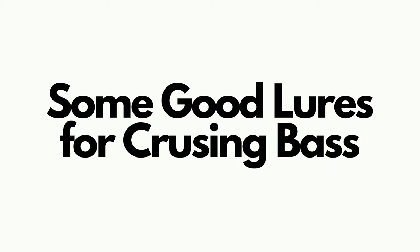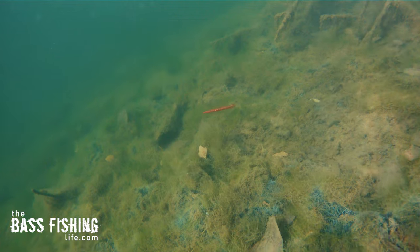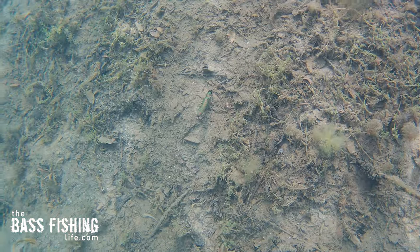What lures do I like? I like using soft jerkbaits and wacky rigs — both salt-impregnated soft plastics, so they're heavy and I can throw them a super long ways. Another one is the Ned rig. If you've got your equipment set up where you can really give that lure a toss, a Ned rig is highly effective and efficient at catching cruising bass.